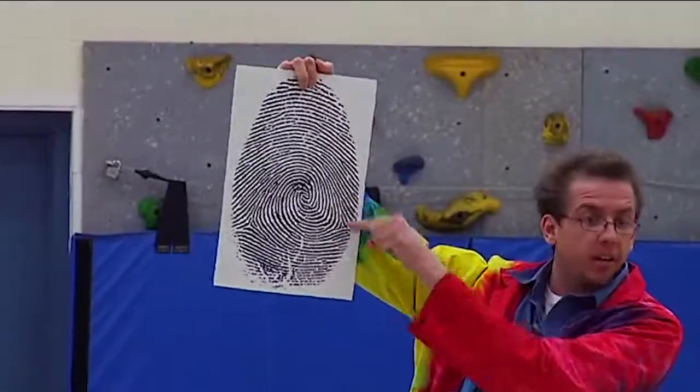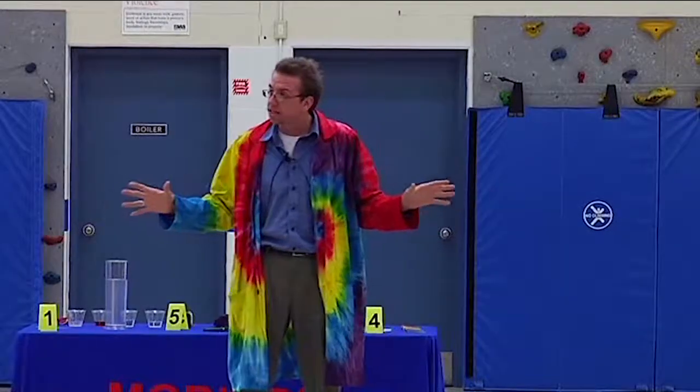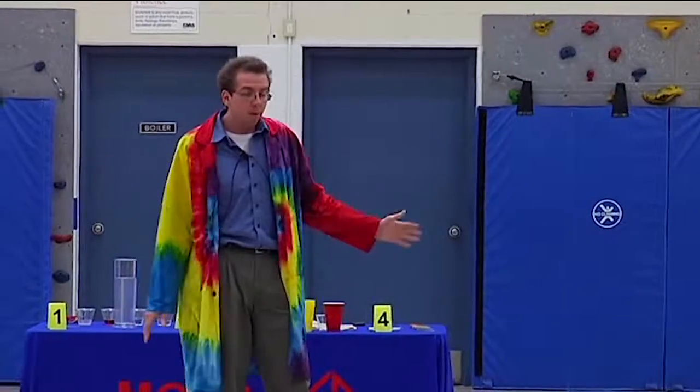Here today we're going to be talking about a lot of science that's actually used by private investigators every day on the job. We're going to show you those actual techniques right here.